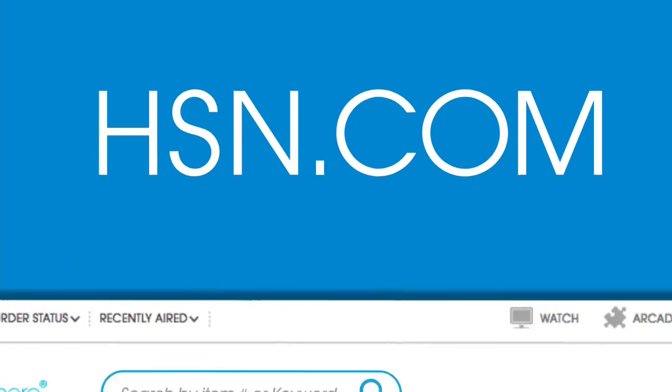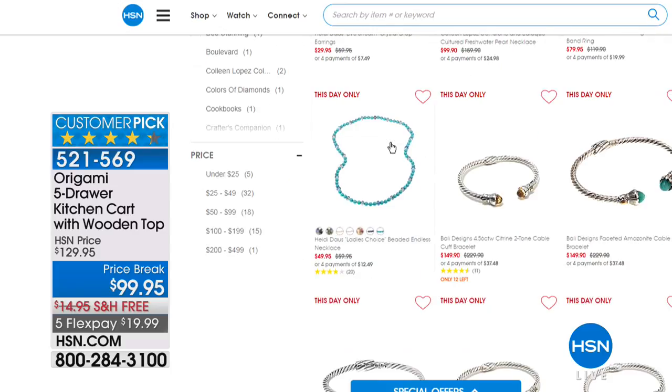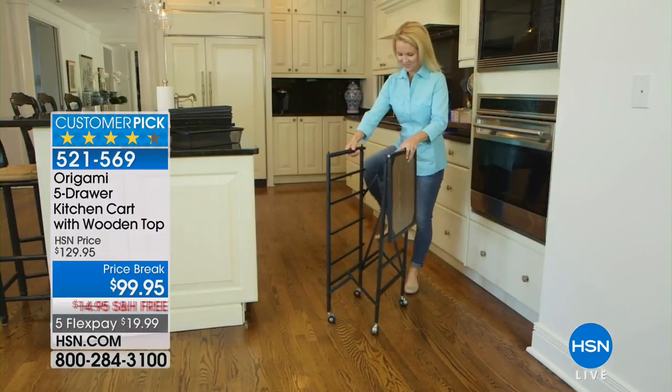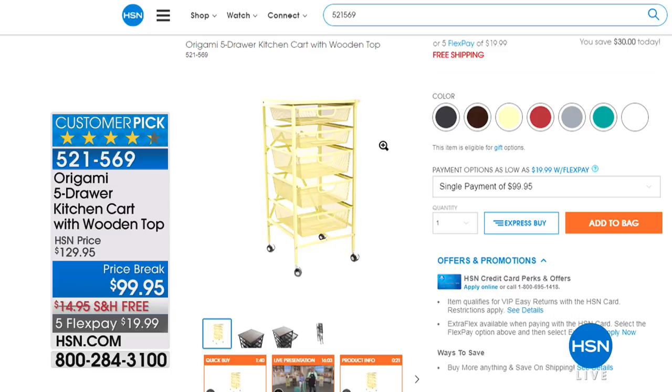Heading over to Guy coming up in just a couple minutes. A reminder to check out the HSN hot item store — they reveal a hot item every single day. Today's hot item is origami. Also mentioned: a five-door kitchen cart that can be used in the laundry room, bath, pantry, or as a kitchen island. It comes with an available cutting board, in multiple colors, priced at $99.95 with free shipping — five payments of $19.99.